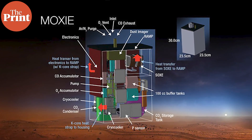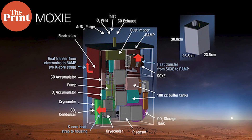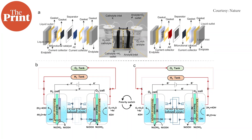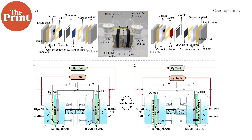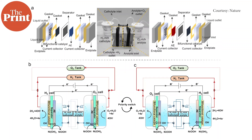First, the instrument draws Martian air in through a filter that cleans it of contaminants. The air is then pressurized and sent through the solid oxide electrolyzer, an instrument that splits the carbon dioxide-rich air into oxygen ions and carbon monoxide. The oxygen ions are then isolated and recombined to form breathable molecular oxygen, or O2, which MOXIE then measures for quantity and purity before releasing back into the air, along with carbon monoxide and other atmospheric gases.